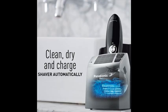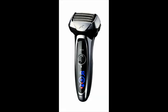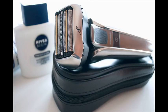The Panasonic ESLV65S Men's 5-Blade Electric Shaving System with Nanotech Blades comes equipped with a travel pouch, hypoallergenic blades and foils for sensitive skin, a pop-up shaving trimmer, and an AC recharger with universal voltage.